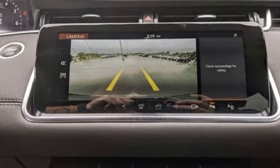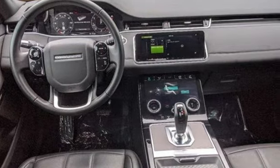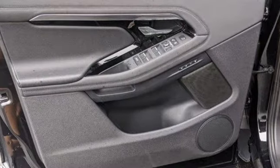The Car Connection reports that Evoque models are powered by a 240-horsepower, 2-liter turbocharged four-cylinder engine that provides plenty of pep and punch for tasks ranging from trails to back roads and high-speed passing.